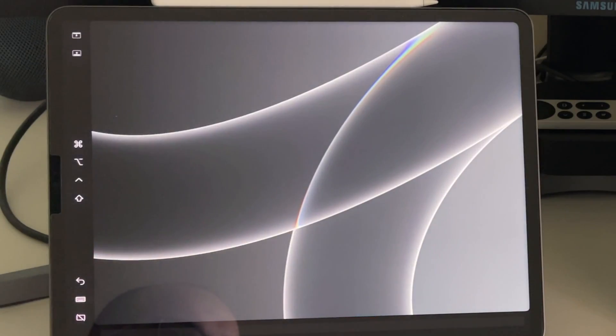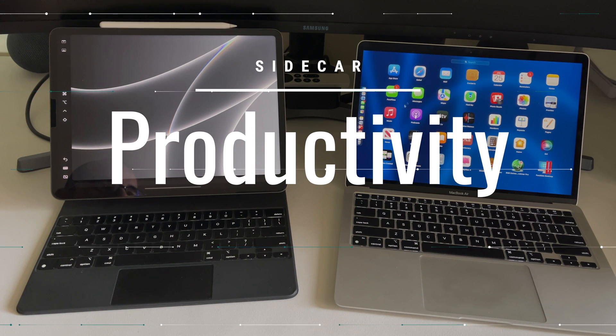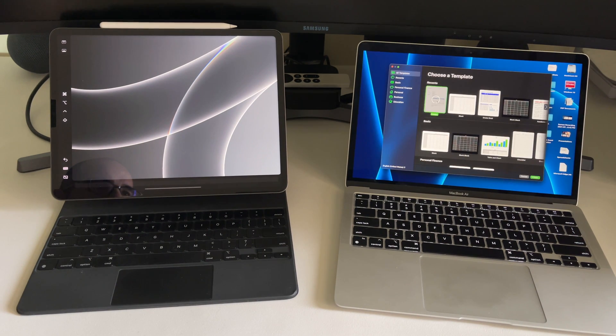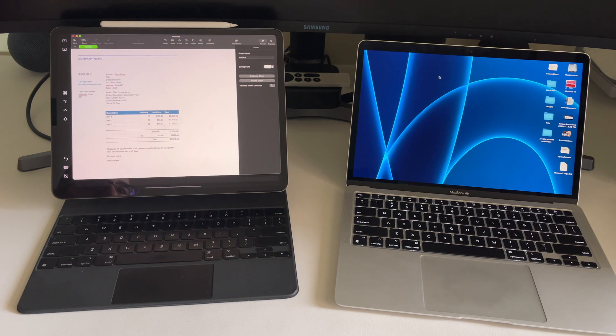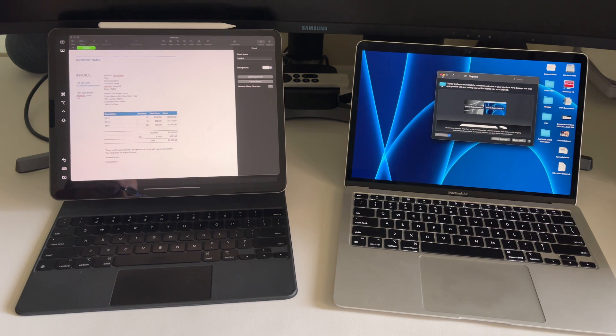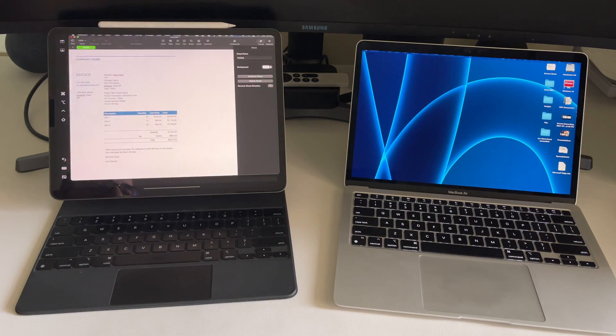Let's go back and select Sidecar as a separate display and see how we can utilize this. For example, if I want to open Numbers, I can select a file and then move the window over to the iPad screen. You can also go back to Sidecar, click the display options, and in the Display Preferences you can see the iPad screen arrangement. Just drag it to the other side so you have the right arrangement, and you can move windows seamlessly from one screen to the other.